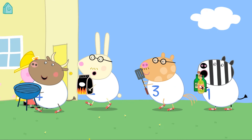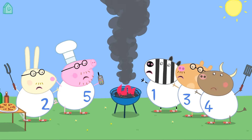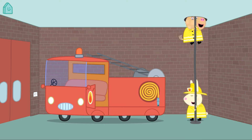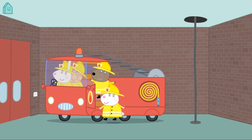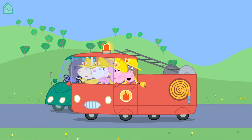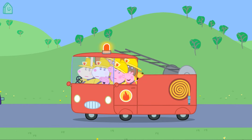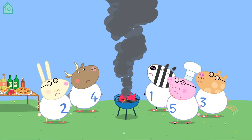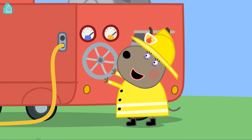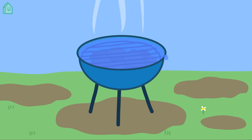Daddy Pig is having a barbecue, but it's on fire! Here comes Miss Rabbit to the rescue. Miss Rabbit is a firefighter. Firefighters help to put out fires and rescue people. Miss Rabbit wears a special uniform to protect her from fires and drives a fire engine with a very loud siren. The fire engine has a long hose which puts out the fire with water.